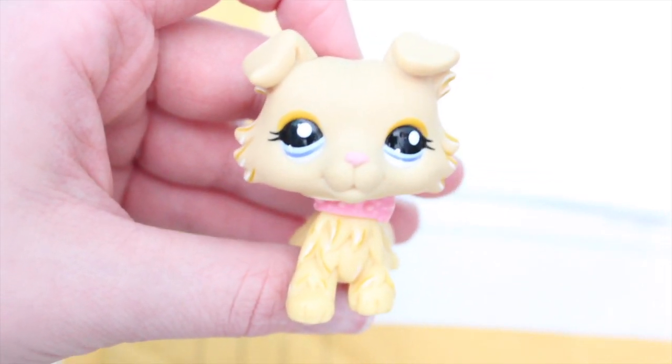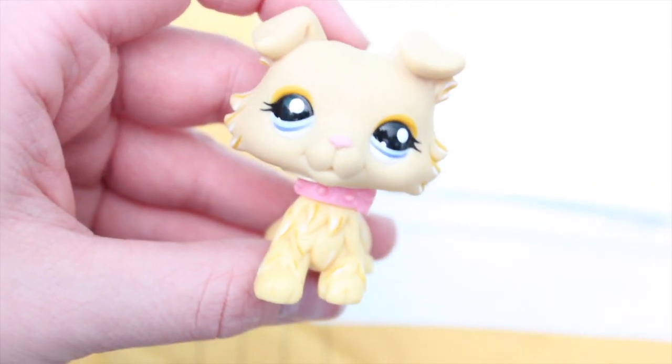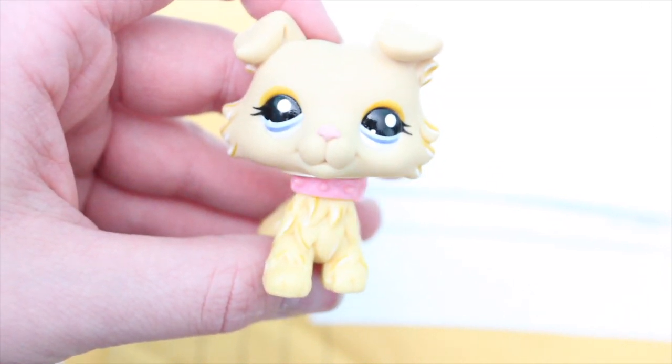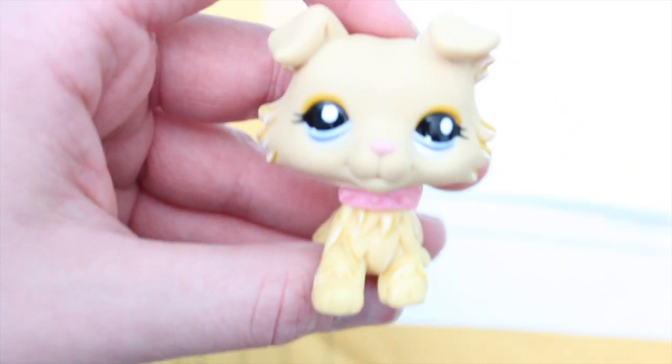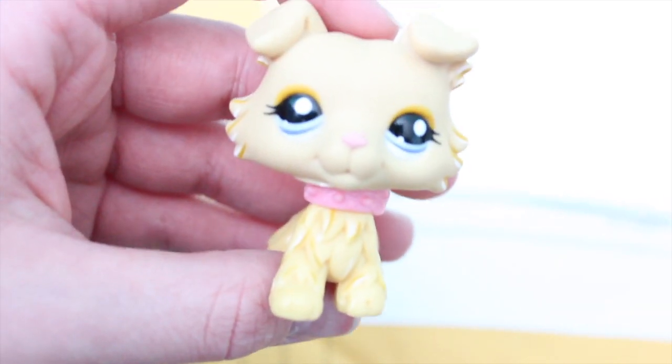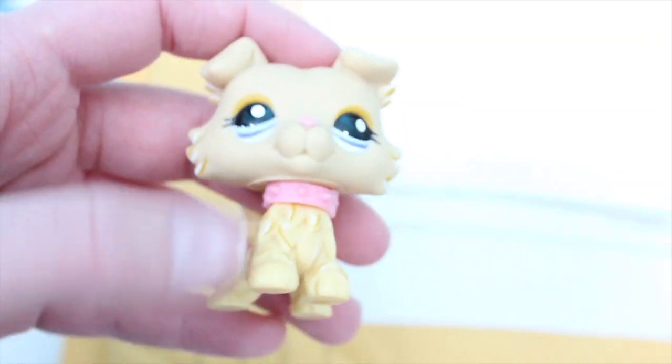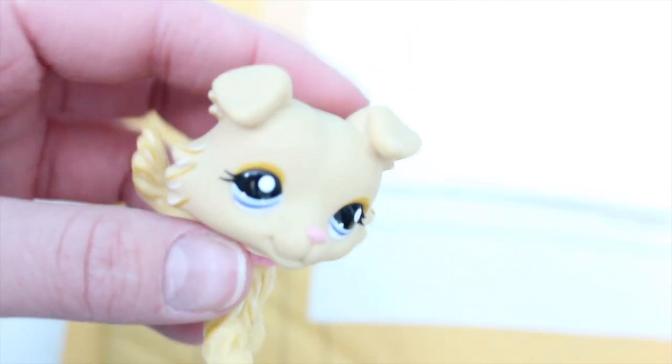Hey guys, it's LPS Rose and I got a package today from this app called Mercari where I buy and sell Littlest Pet Shop. I'm so excited because this has my major dreamy Littlest Pet Shop number 272 and he's a collie and he is amazing. So let's dive right into it.